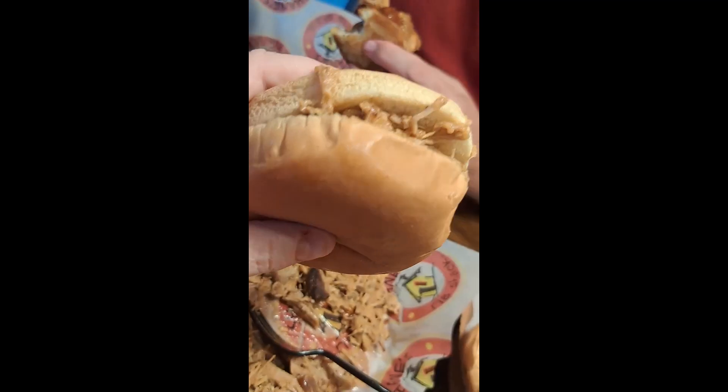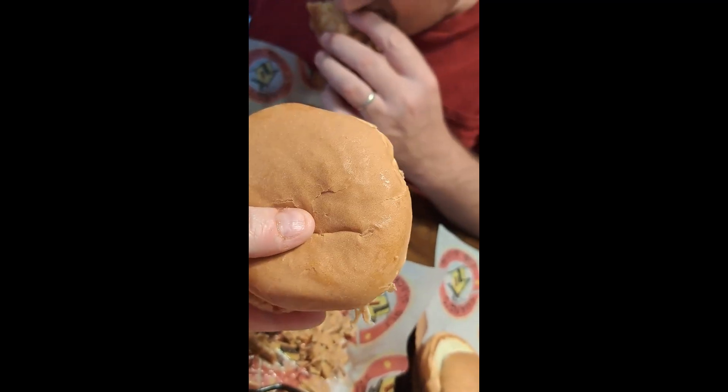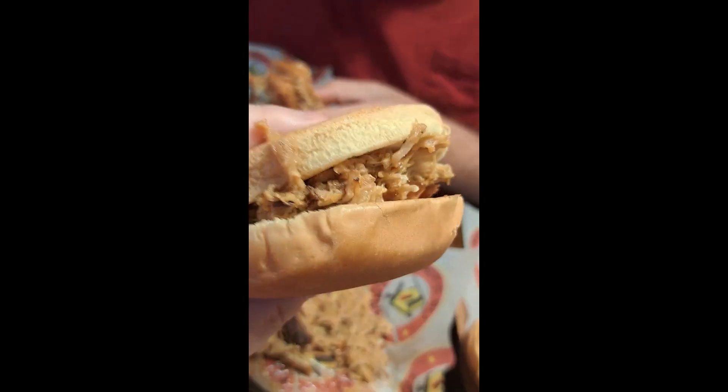I'll probably have some for later. You like that, don't you? Yeah. So I made me a sandwich here. Does that look good? I'm going to give it a shot here. I love barbecue. Alex doesn't really care for it much, but he's at school right now. This is our lunch.